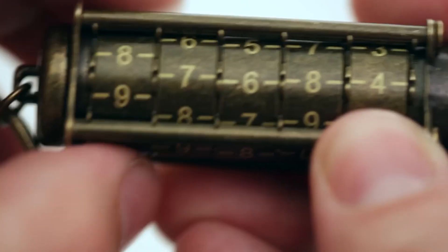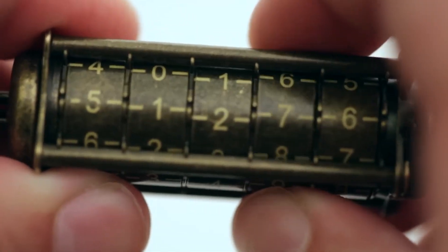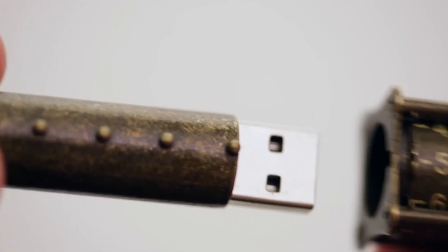Customizable combinations and robust encryption add layers of security, making the Cryptex USB Flash Drive the preferred choice for those who prioritize not only the safety of their data, but also the sophistication of their tech accessories.